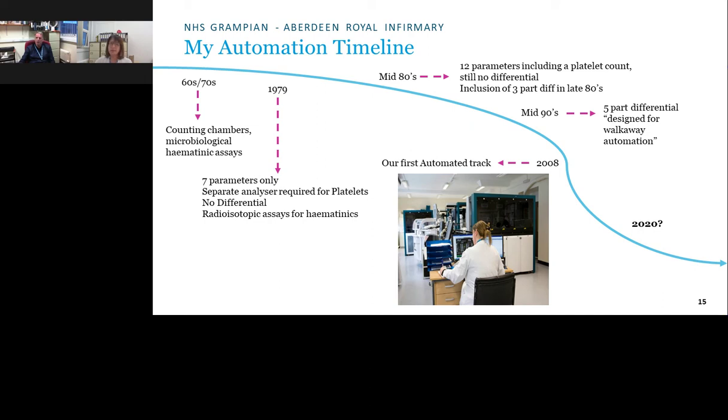Moving to the mid-1990s, a new analyser produced the five-part differential we know today. Its unique selling point was 'walkaway automation': a rack holding 10 samples would be loaded on one side, pass through the analyser, and eject on the other side. Up to 10 racks — 100 samples — could be loaded at once, allowing staff to genuinely walk away. This was quite revolutionary at the time.